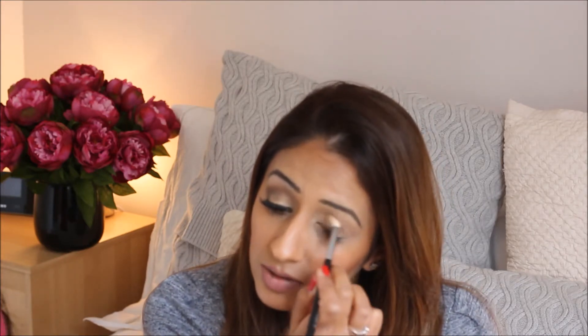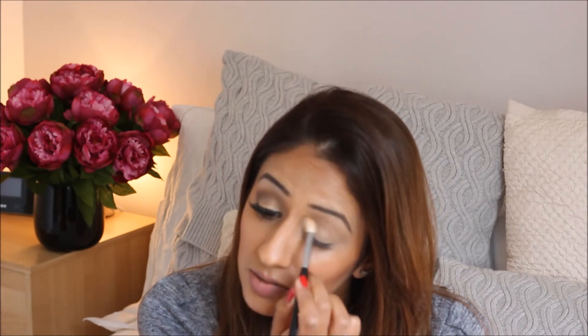I'm also going to take on the same fluffy brush this L'Oréal Colour Riche eyeshadow in the color Lumiere 500, which is a really gorgeous gold shade. I've done a full review on this on my blog so I'll link that below. I'm just taking this on the fluffy brush and putting it all over the lid to give a little hint of sparkle.